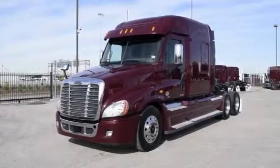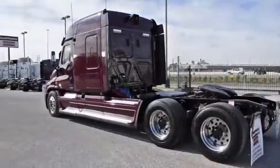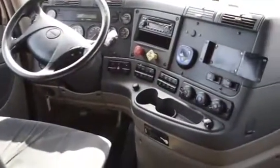These trucks are loaded with safety features like the OnGuard Collision Safety System with Adaptive Cruise Control, Collision Mitigation System, and Roll Stability Control.